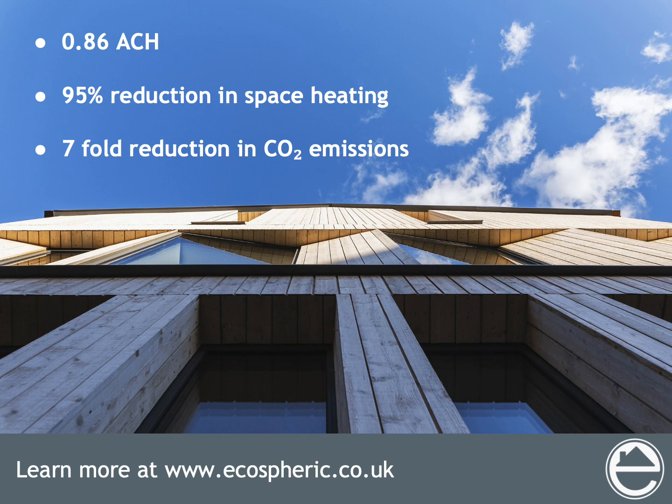These family homes achieved an air pressure test result of 0.86 air changes per hour and a 95 percent reduction in space heating demand. If you want to learn more about this project, get in touch. We offer CPDs and consultancy, and if you fancy moving to Manchester to live in a Passive House, the building goes on sale shortly.